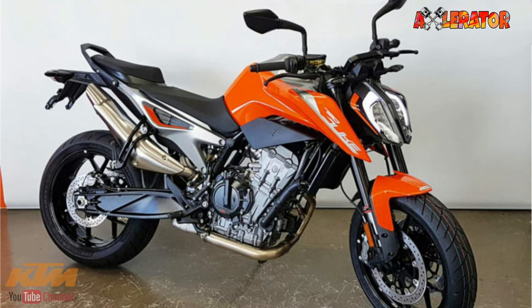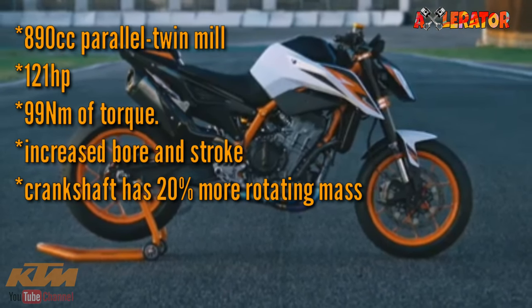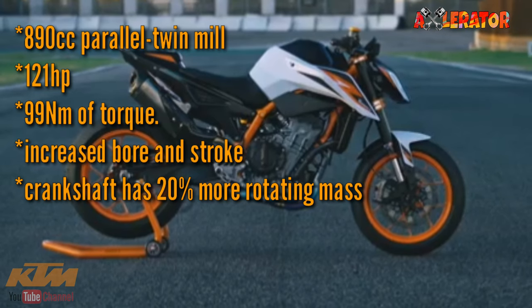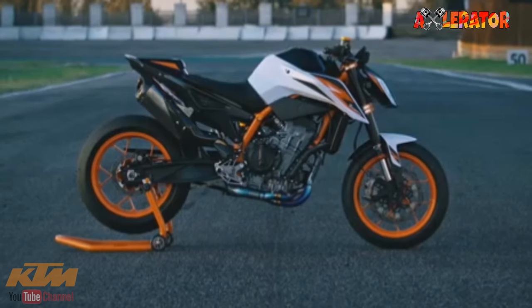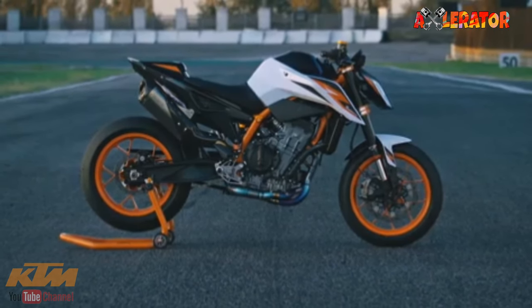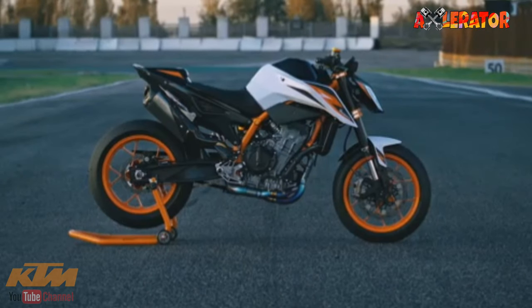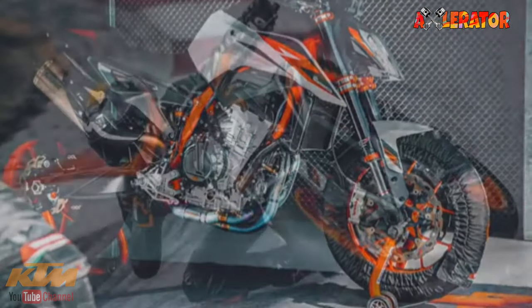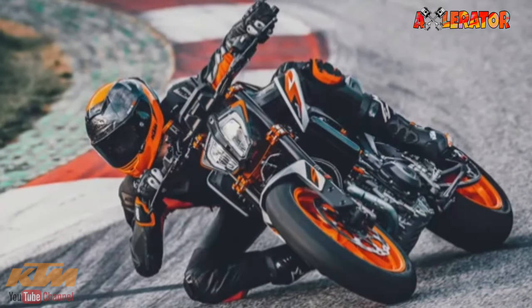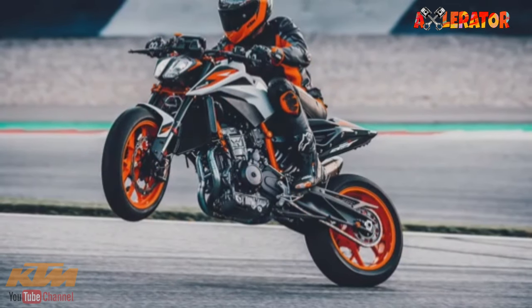Although the engine platform is basically the same as that of the 790 Duke, the new 890 increases bore and stroke. The new crankshaft has 20% more rotating mass, which gives the engine better stability and character. Even with a larger radiator to ensure a better cooling system, KTM claims the 890 Duke has the most compact engine in the midrange class.